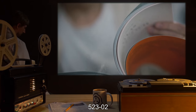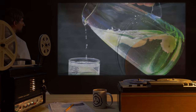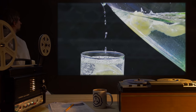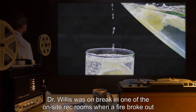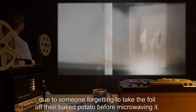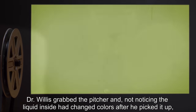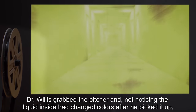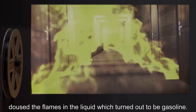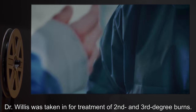Document 523-2. Victim: Dr. Willis. Disguise: A pitcher of water. Event: Dr. Willis was on break in one of the on-site rec rooms when a fire broke out, due to someone forgetting to take the foil off their baked potato before microwaving it. Dr. Willis grabbed the pitcher and, not noticing the liquid inside had changed colors after he picked it up, doused the flames in the liquid, which turned out to be gasoline. Dr. Willis was taken in for treatment of second and third degree burns.